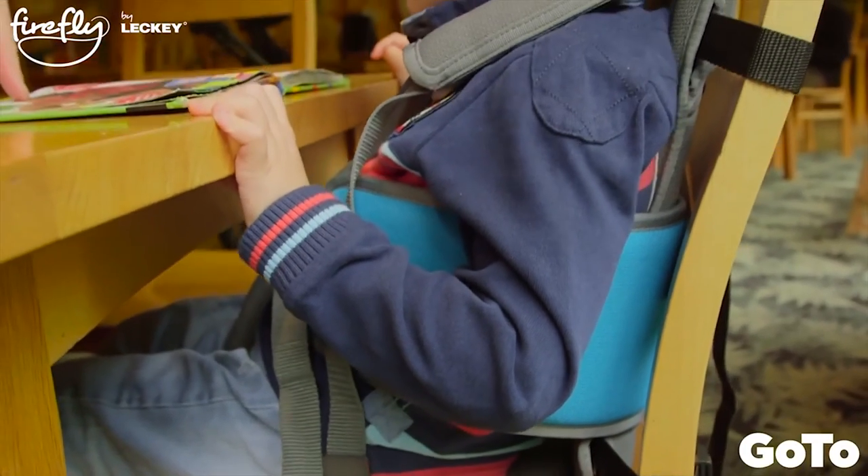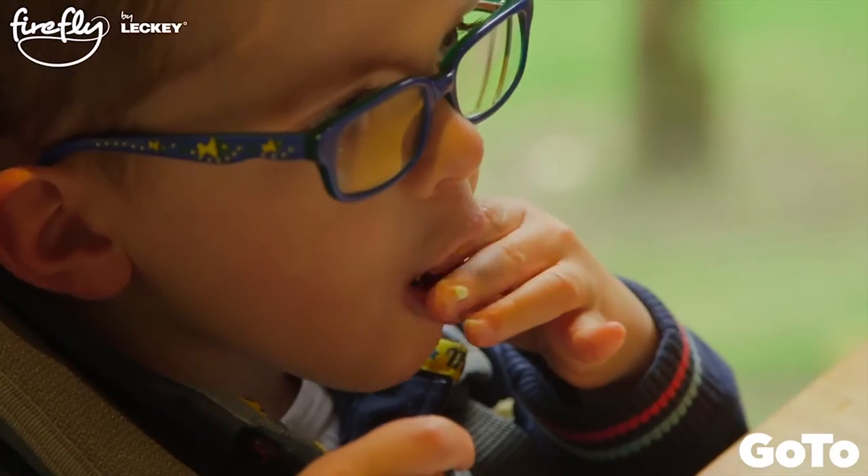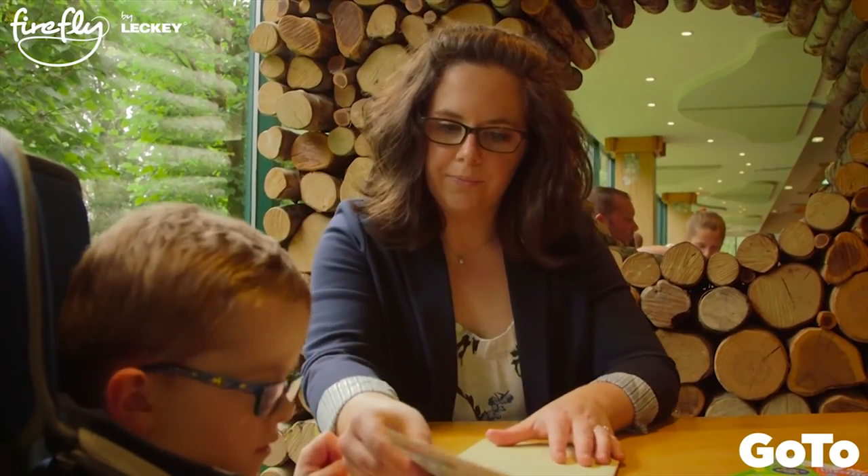The lateral supports are a lot more snug and the headrest can be adjusted for his height, meaning I can have him sat at the table with me, eating his lunch, reading his books, and he's at a lot more suitable height.